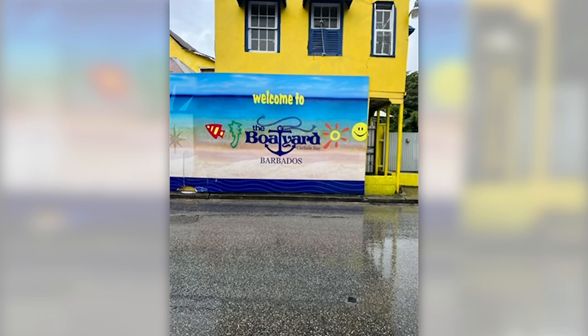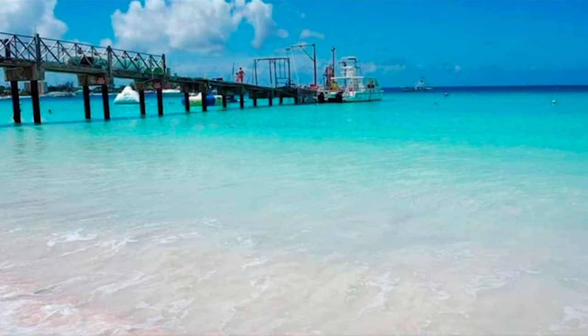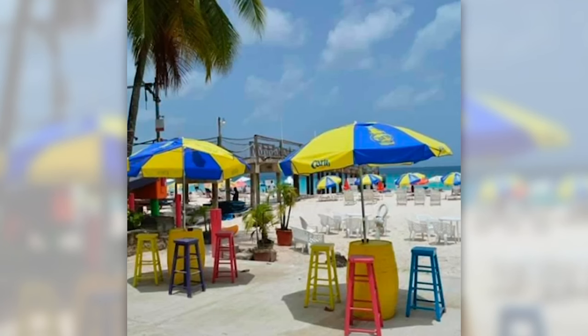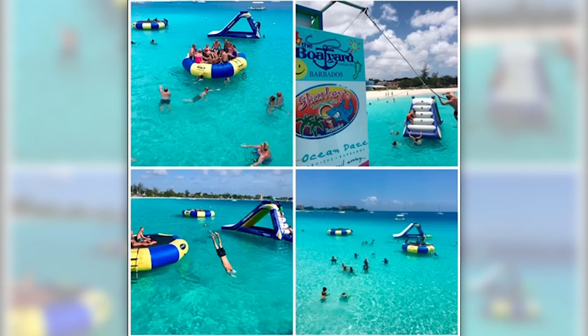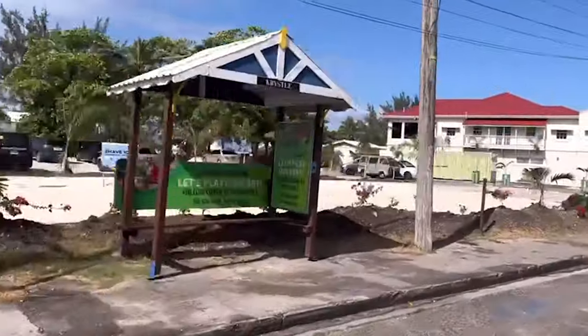We stopped at the Boatyard first, dropping a couple off — it's only five dollars and five minutes down the road. Many people rave about the Boatyard. It's 35 dollars for a beach day: you get a drink, sunbed, sun lounger, and swimming with turtles included. It's a phenomenal place to be for the day. Please do get there early — I'd recommend about 9am because it gets really, really busy.